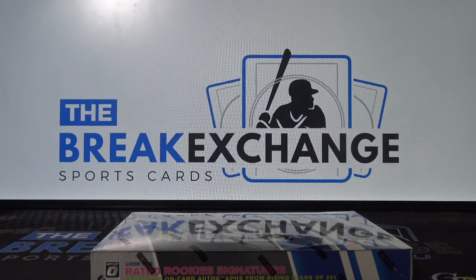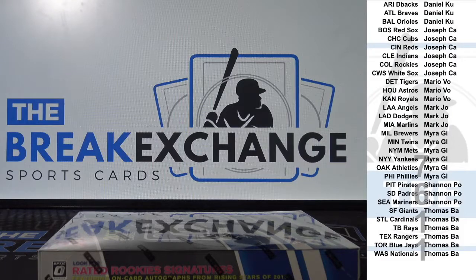Brake ID number 7611. One box of 2019 Donruss Optic Baseball. Brand new. Go!